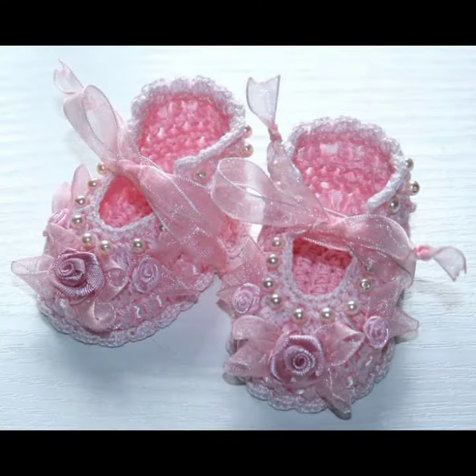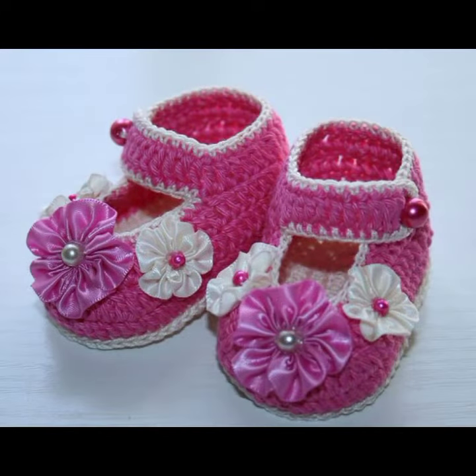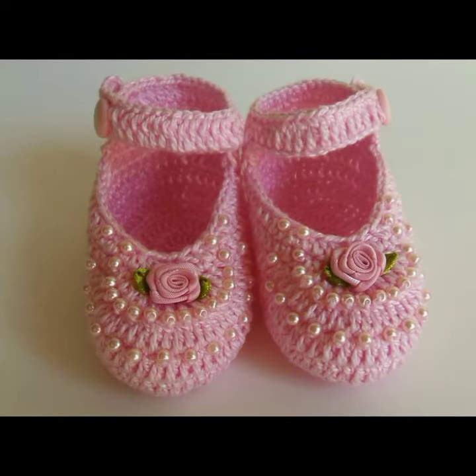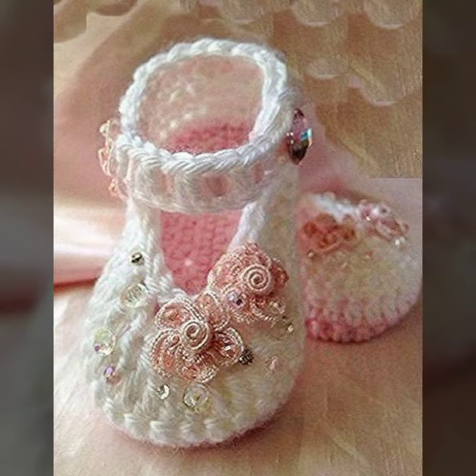This is for those babies who love to wear such types of boot designs. This collection is very beautiful and trendy, so I suggest you must watch my video till the end for more designs and more ideas.